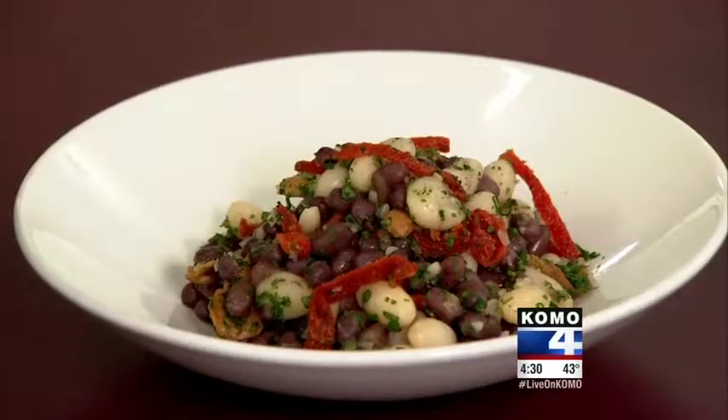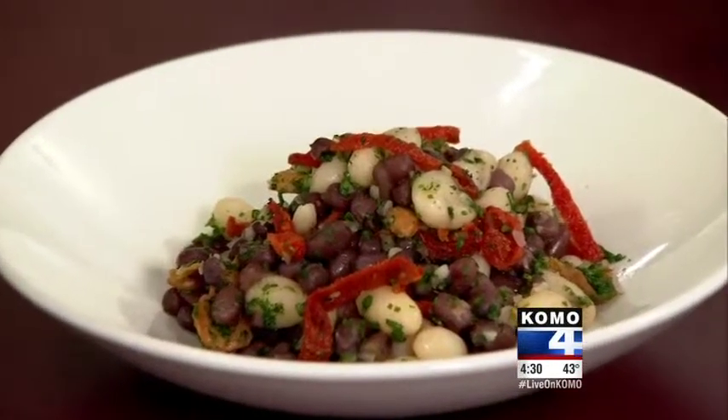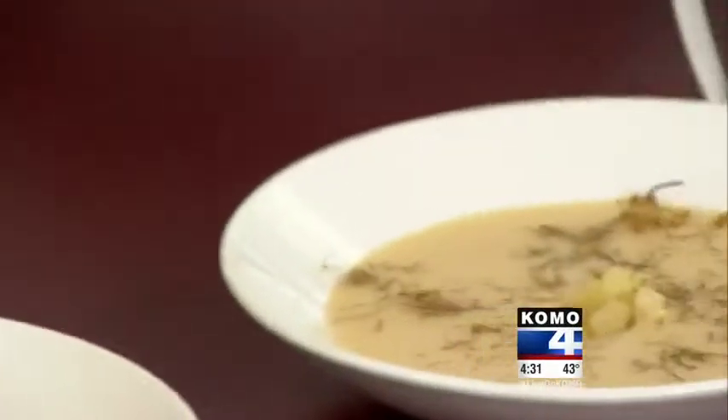What can people find in this special menu? Well, we have a couple of dishes here for our vegan menu as well as gluten-free. We have a truffle-scented smoked heirloom bean cassoulet with oven-dried tomatoes, herbs, and shallots.